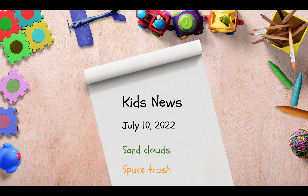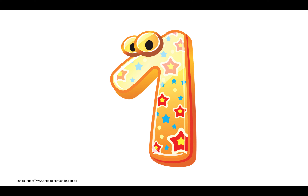Hey kids, here are two stories from the News for Sunday, July 10. The first story is about sand clouds.